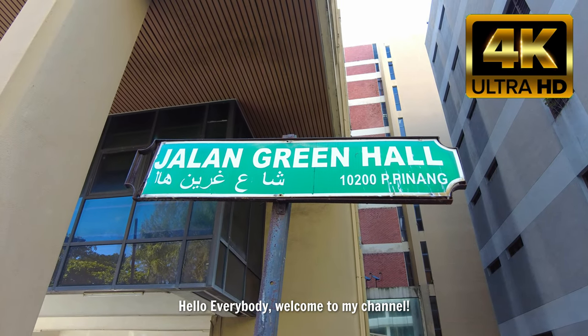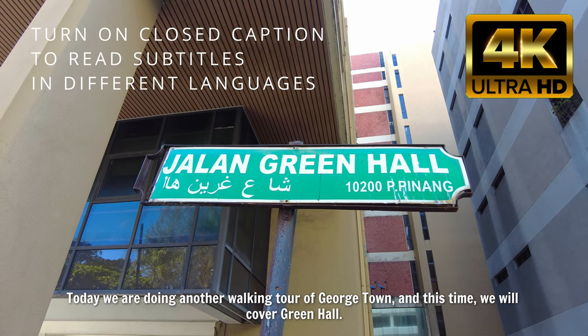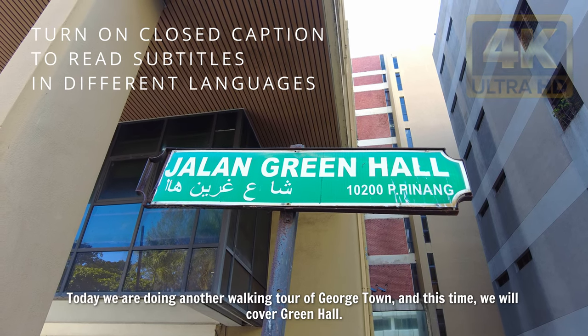Hello everybody, welcome to my channel. Today we are doing another walking tour of Georgetown, and this time we will cover Green Hall.